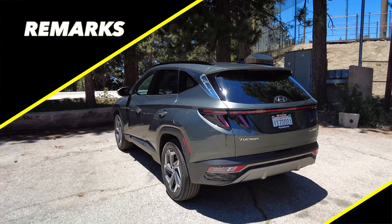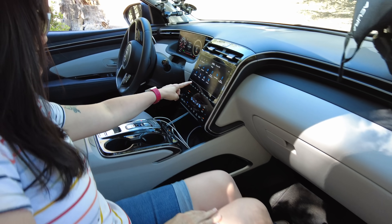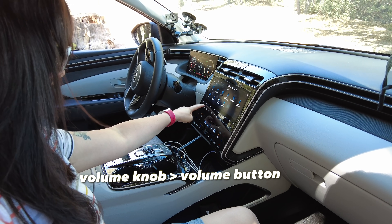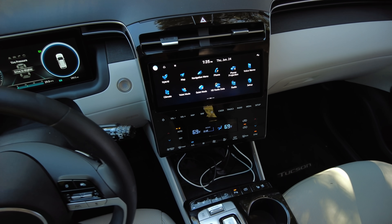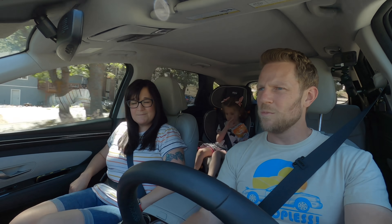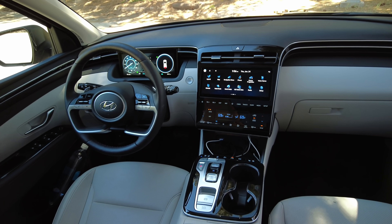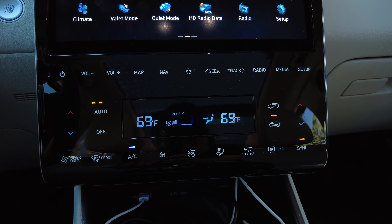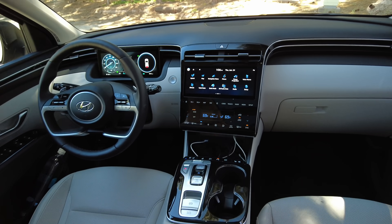Remarks! Remark number one — infotainment. I like that it's a touch screen, but I wish it had buttons and knobs too. This is the 10.25-inch screen that comes on higher trims. The base model has an 8-inch screen and, as far as I can tell, they have rotary rolling knobs — almost like you find in the Genesis lineup — for volume and tuning. I really wish Hyundai had listened: Honda learned their lesson and brought back the volume knob, and eventually Hyundai will probably do so as well. And all that black plastic — the human body is disgusting with oils and goo, and it's all going to wind up there.